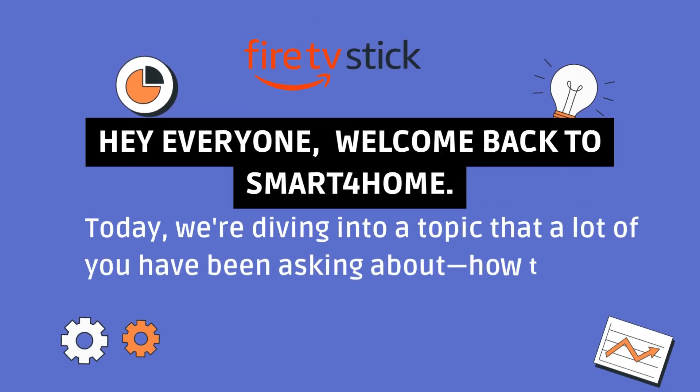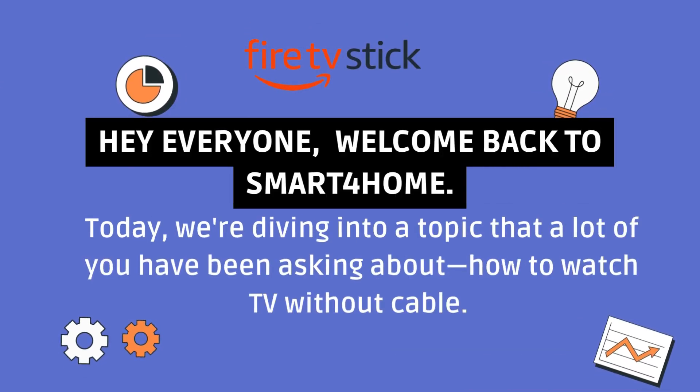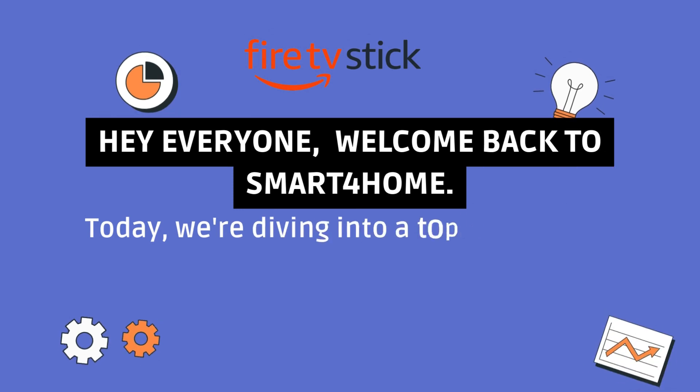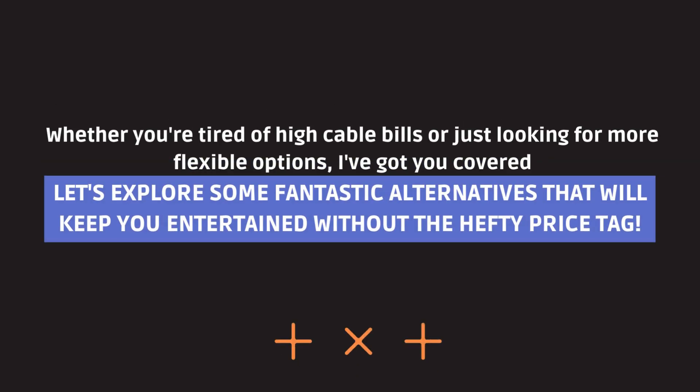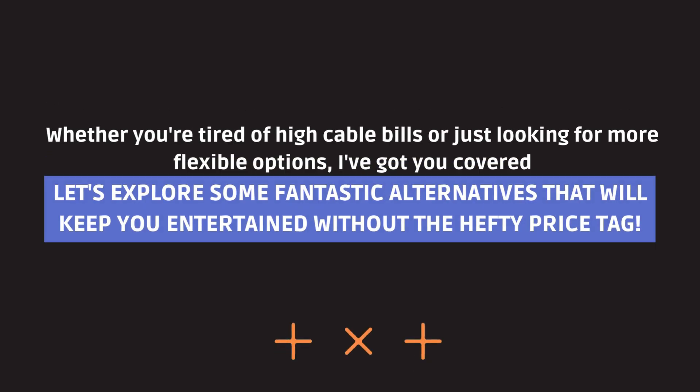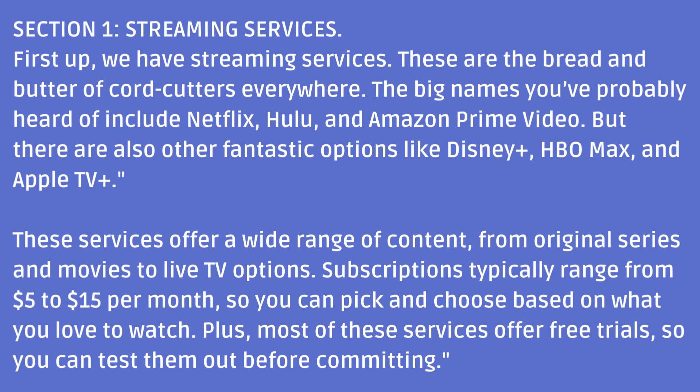Hey everyone, welcome back to Smart4Home. Today we're diving into a topic that a lot of you have been asking about — how to watch TV without cable. Whether you're tired of high cable bills or just looking for more flexible options, I've got you covered. Let's explore some fantastic alternatives that will keep you entertained without the hefty price tag.